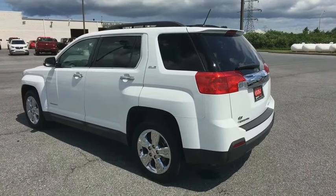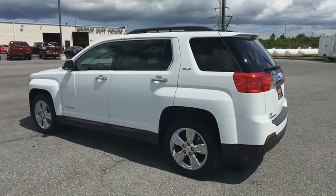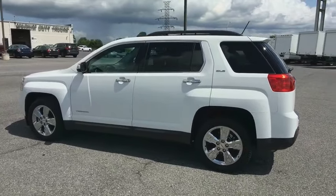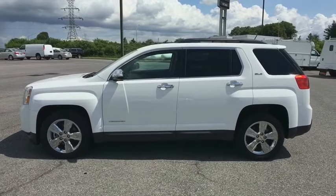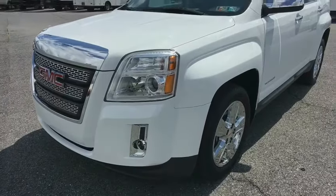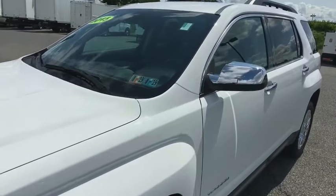Security system, compass, brake assist, Sirius satellite radio, tachometer, remote keyless entry, panic alarm. If affordable style and reliability are what you're looking for, this vehicle couldn't be more perfect. Drive it today.